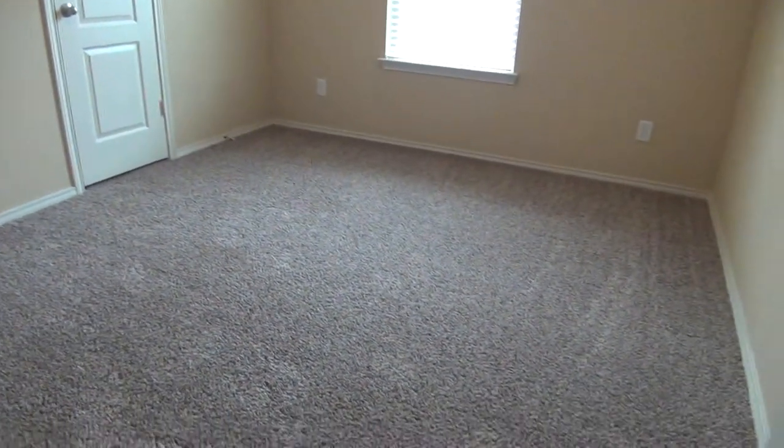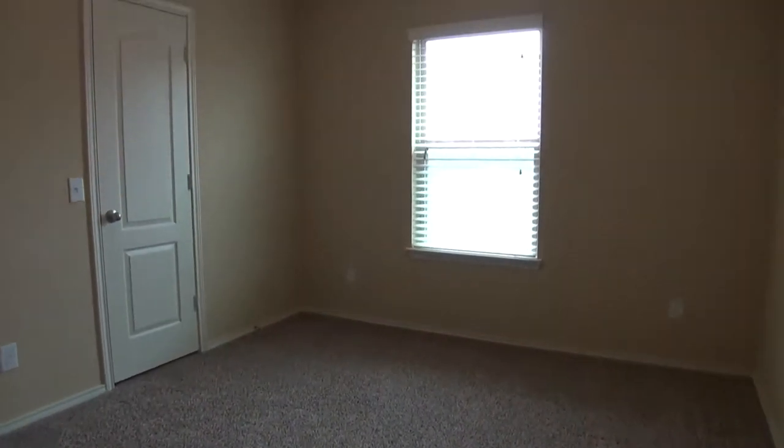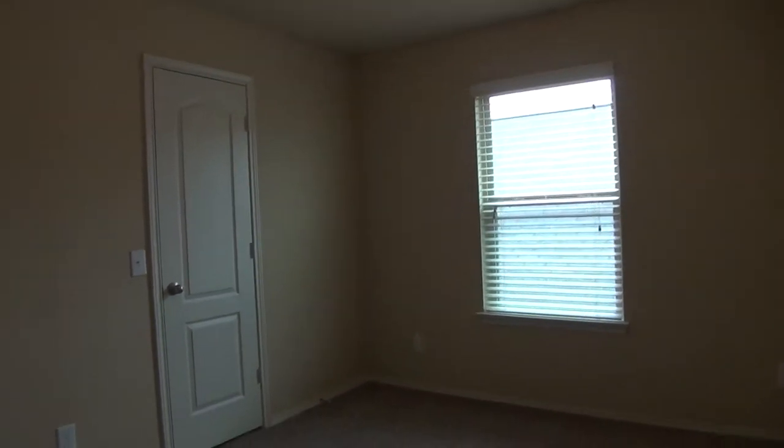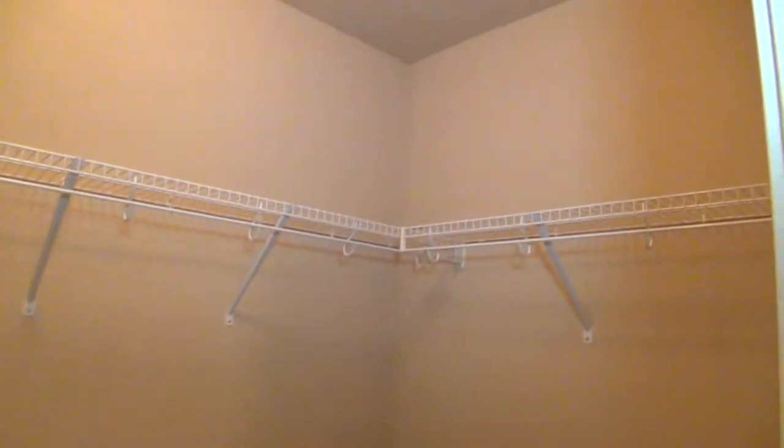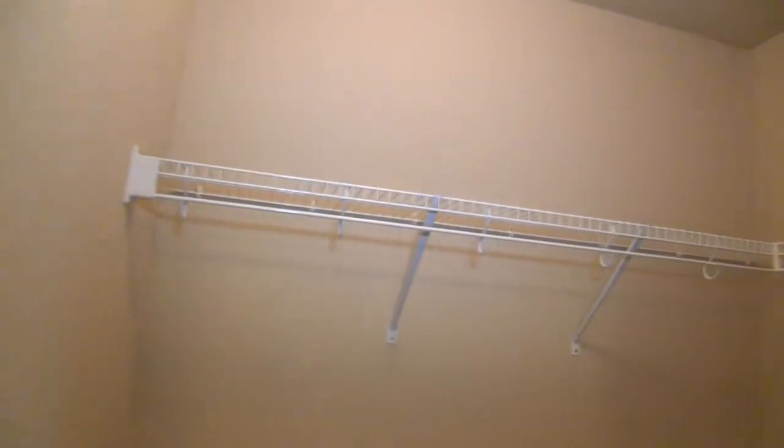Now to the third bedroom, which also measures about 11 by 11 — same size as the last one. It comes with a walk-in closet that's a little bit bigger, about 6 by 5. There's the same good amount of floor space, along with hanging rods and shelves on top.